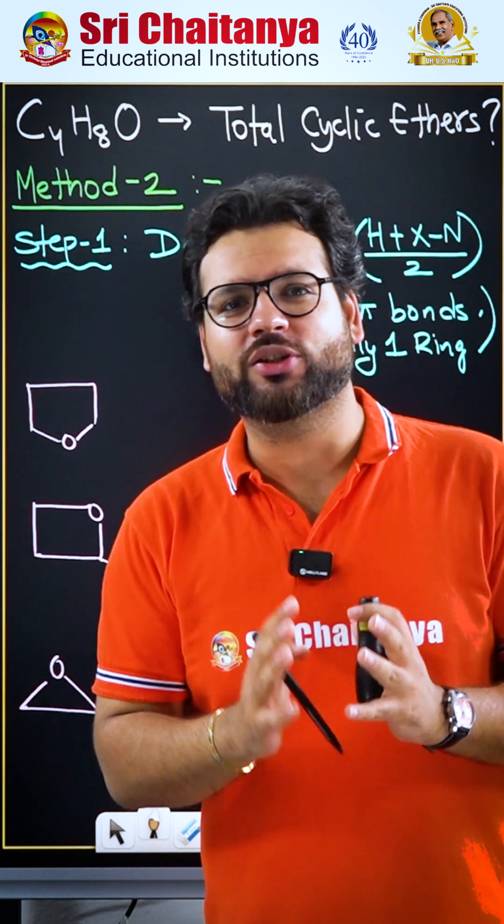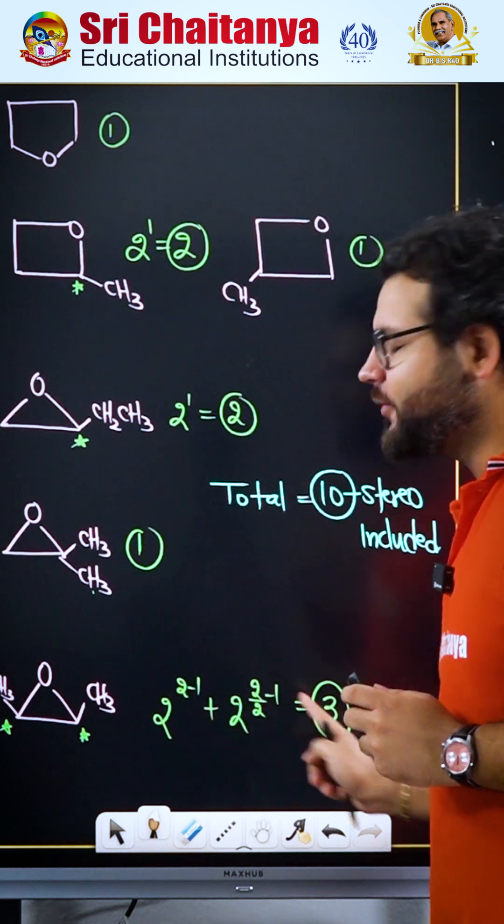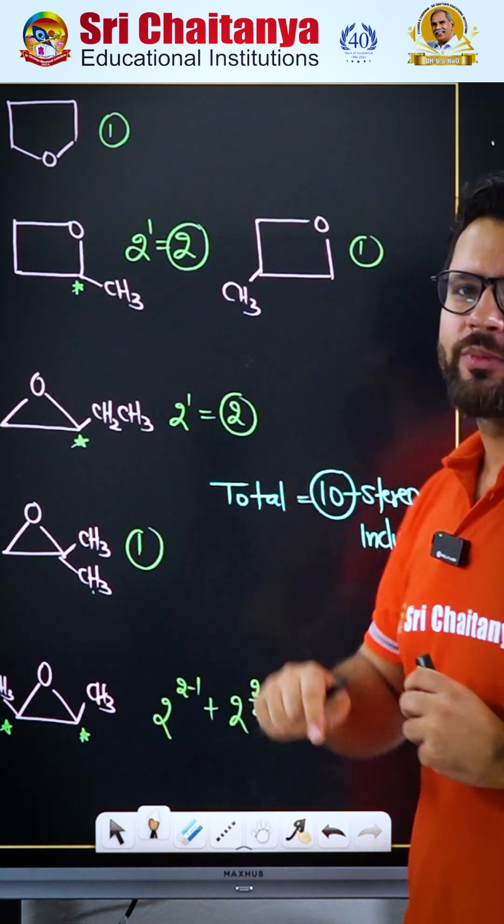But this gives us the structural isomers. To go to stereoisomers, we have to look at the chiral carbons and use the appropriate formula to get the correct answer as 10 isomers.